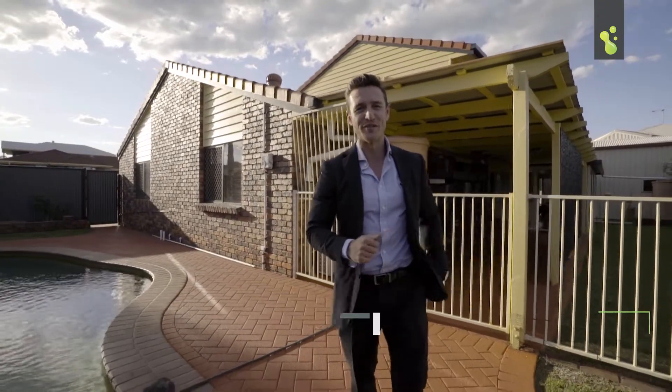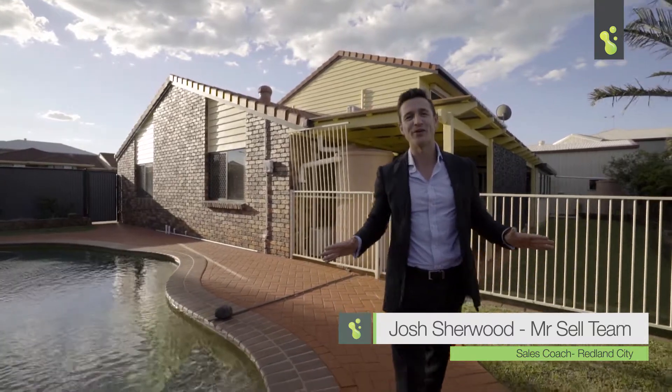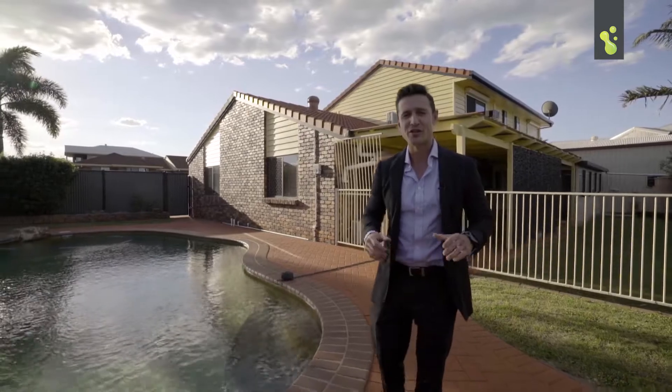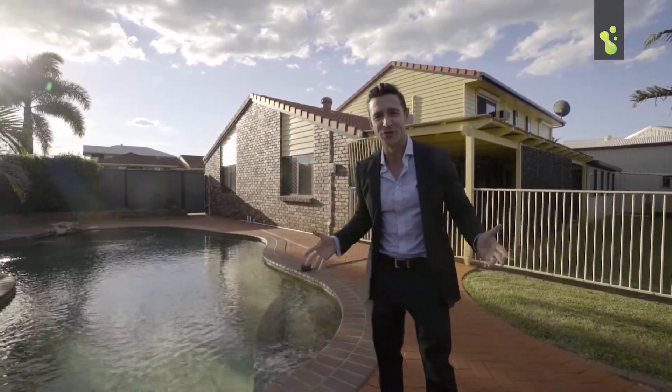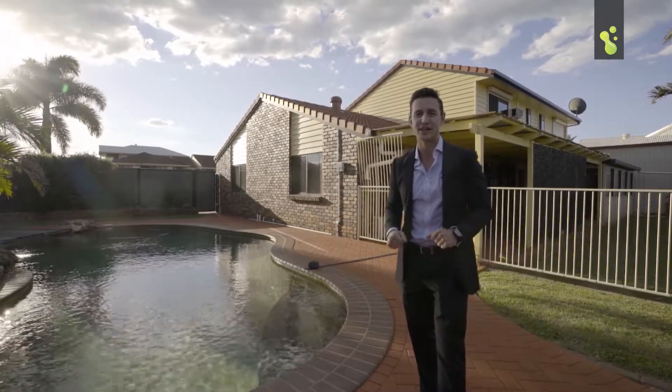Hey buyers, Josh here from the Mr. Sell team. Today we're bringing you a very exciting opportunity — this one is at 1 Romano Court, on the corner of Romano and Clearwater Street in Ormiston. Get excited buyers, because this property is fantastic.